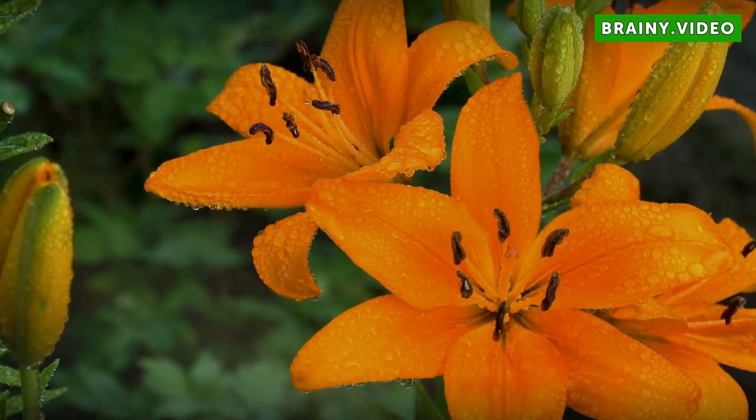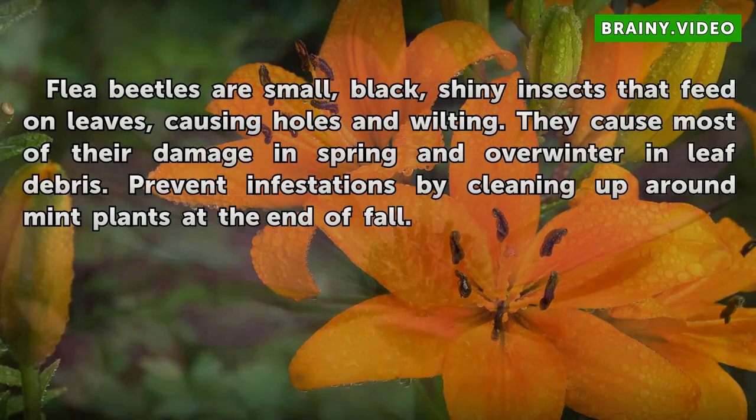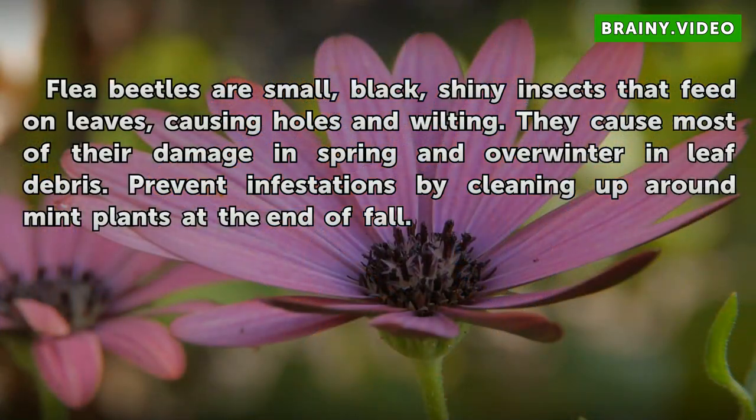Flea Beetles. Flea beetles are small, black, shiny insects that feed on leaves, causing holes and wilting. They cause most of their damage in spring and overwinter in leaf debris. Prevent infestations by cleaning up around mint plants at the end of fall.